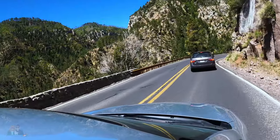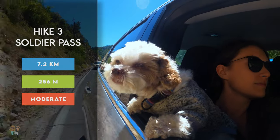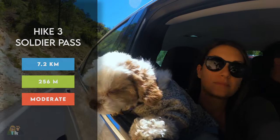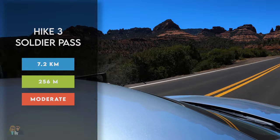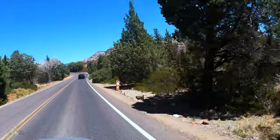The following day we went back to Sedona and hiked Soldier Pass. The trail is 7.2 kilometers in length, only 256 meters in elevation gain, and rated as moderate. Since parking is scarce for this one, we parked at the Jim Thompson Trailhead, only a 30-minute walk away.